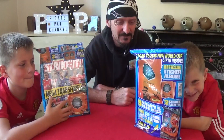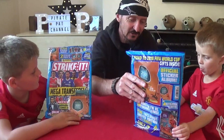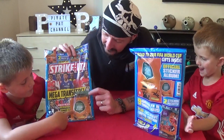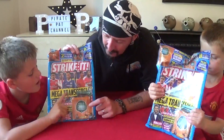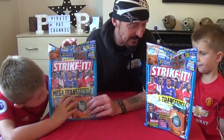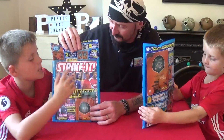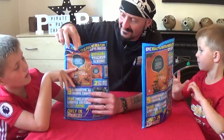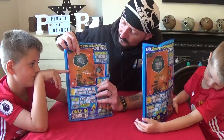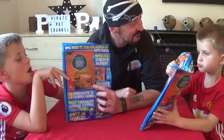Today we've been out and we got the Strike It magazine again. I initially got it because, as you can see inside, it's got some free Road to Russia trading cards which we've been collecting. And the stickers, which I thought might be a good idea. And I didn't realise till afterwards that you do actually get the Road to Russia 2018 World Cup sticker album as well, free with the magazine. So that's an extra bonus.